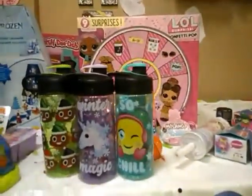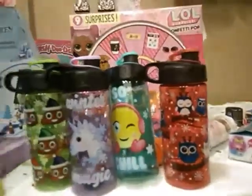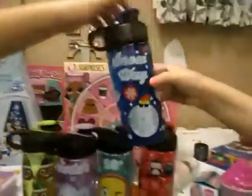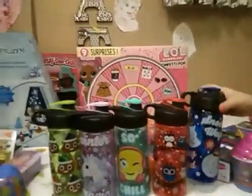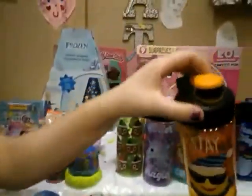We love that — so chill. And then we have this cute little owl one, which is really cute. And we have Snow Way — like, no way, Snow Way. This is really cute, I love it. There's so much pink, which is one of my favorite colors. And this one says Stay Cool.